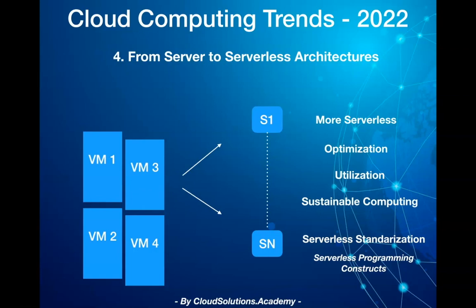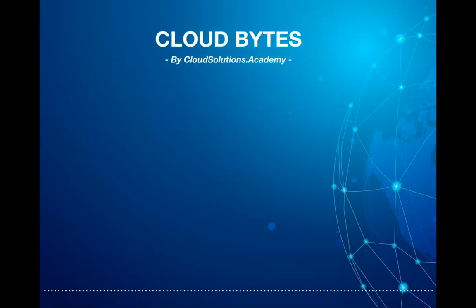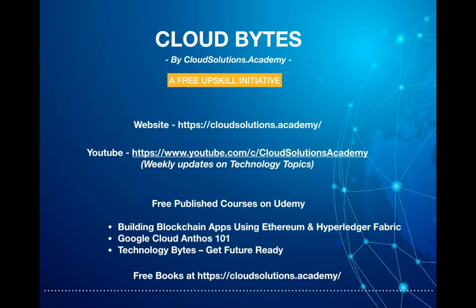To summarize the trends for 2022: various innovations will continue to happen in the cloud computing space to help organizations modernize existing applications and build new sustainable cloud solutions that can seamlessly run anywhere — be it on-prem, hybrid, multi-cloud, or edge environments. With this, I conclude this week's episode. Hope you found the information useful — please do subscribe to the channel to receive regular updates. Thank you for watching.